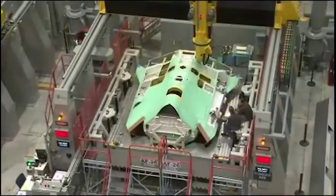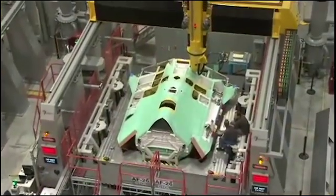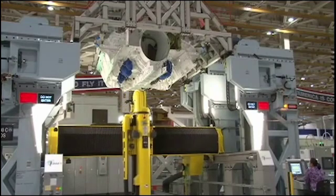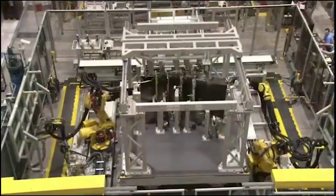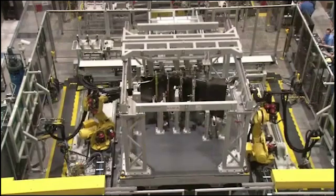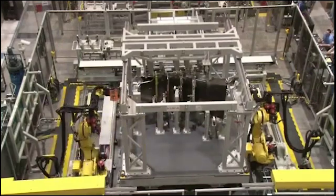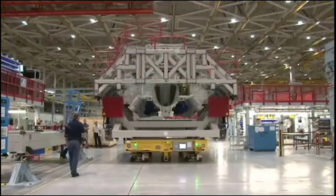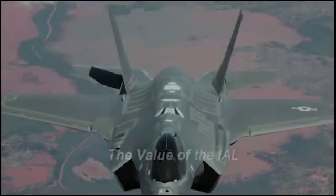The IAL maximizes robotics and automation, providing additional capacity and assembly capability while meeting engineering tolerances that are not easily achieved using manual methods. The technologies deployed on the IAL have created more efficient and ergonomic processes for assembly of the Joint Strike Fighter. With IAL fully operational, the F-35 assembly team will increase affordability and first-time quality.